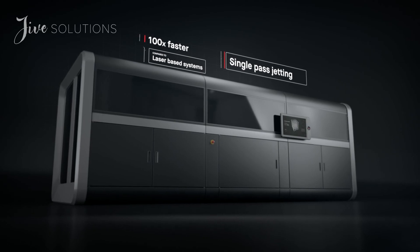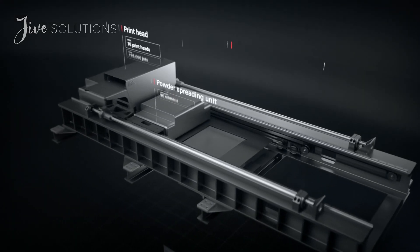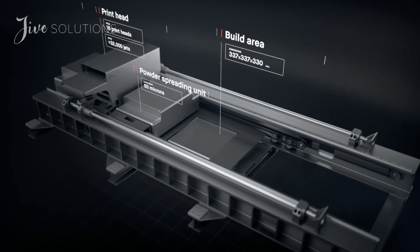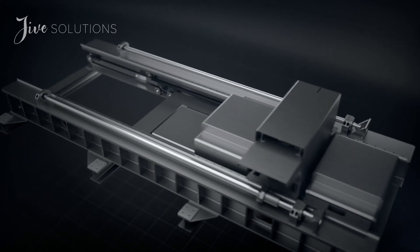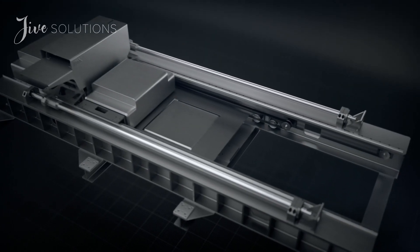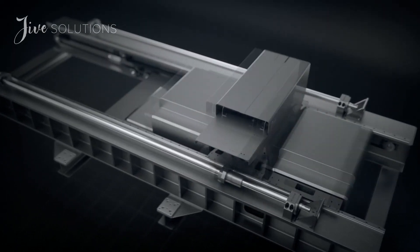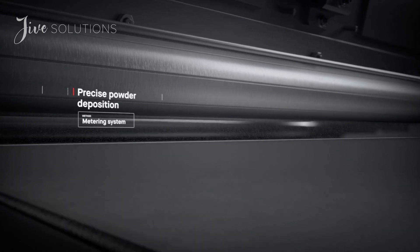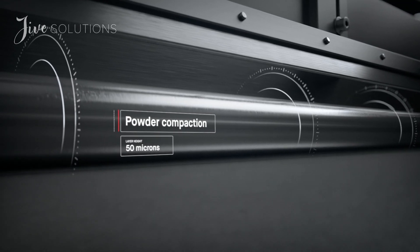It works by combining two powder spreaders and one print unit into a single-pass system to both spread metal powder and print. Unlike existing metal 3D printing, there is no wasted motion with single-pass jetting. A single pass starts in the powder spreader where a metering system deposits metal powder and a compacting system forms a layer as thin as a human hair. The print bar follows,